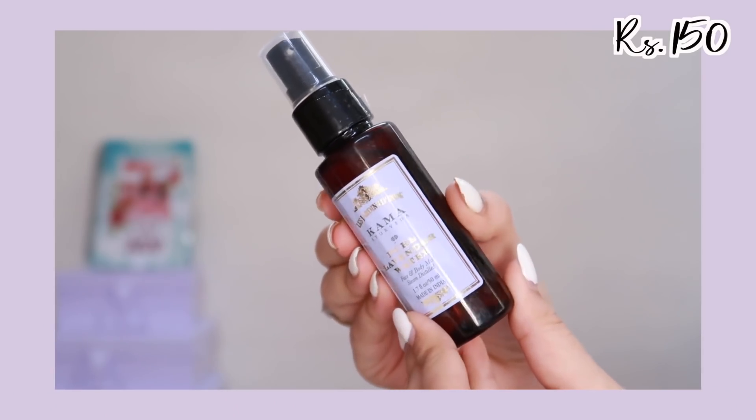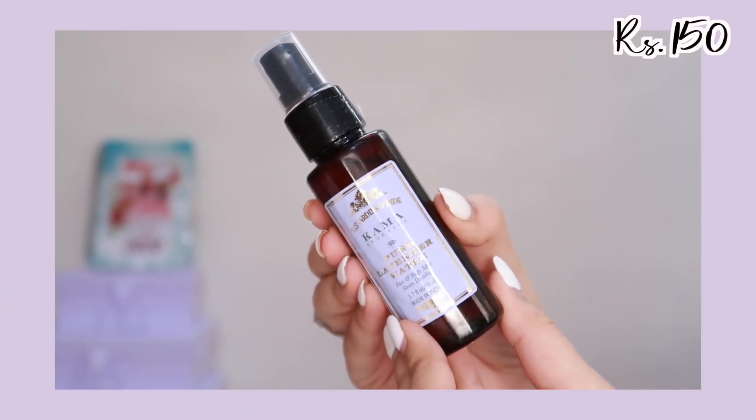Item four is pure lavender water. You know how in the west they have a pillow spray — you spray it on your pillow and it helps you go to sleep? I tried to find one specifically but couldn't, so instead I got a lavender mist you could use on your pillows to help you sleep, or you can use it as a face mist also. It smells divine — I didn't open it before sending because it was packed.